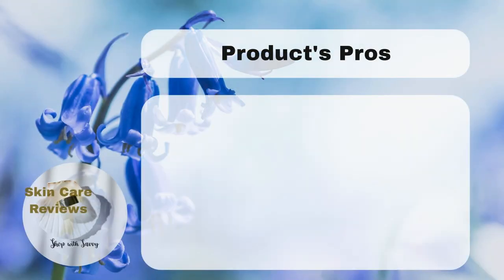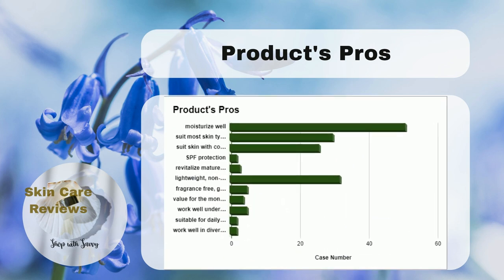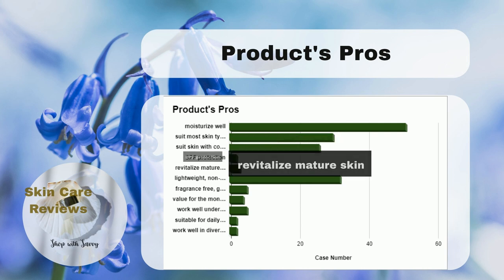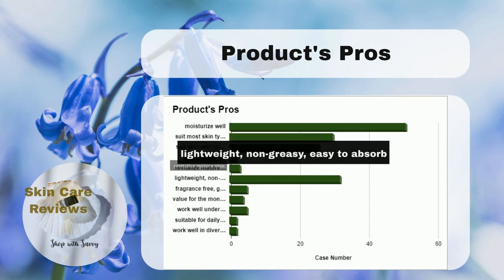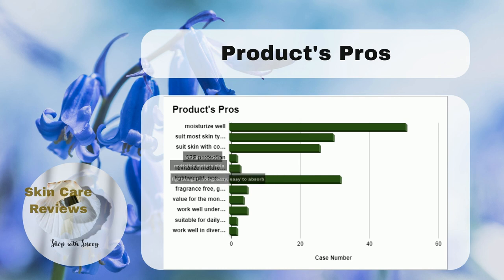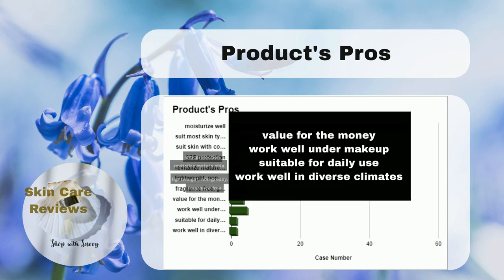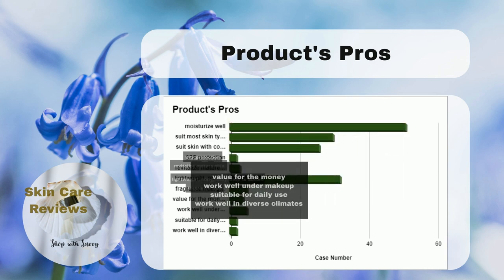In addition, there are a few more good things about using this product. People like that it has SPF to protect them from the sun. It's also good for mature skin. People like that it's not heavy, doesn't make their skin greasy, and it gets absorbed easily. It contains safe ingredients, doesn't have any fragrance, and people think it's worth the money. They also say it works well under makeup and is suitable for daily use.